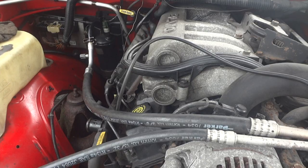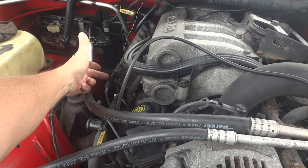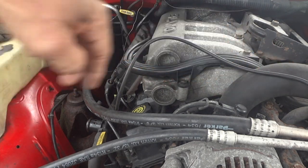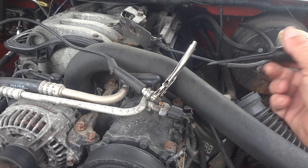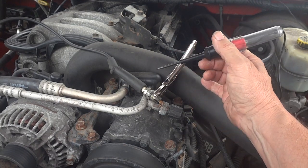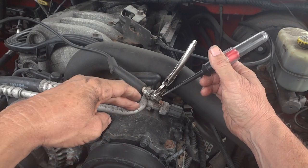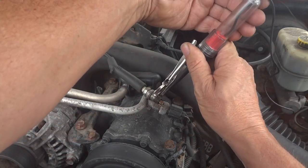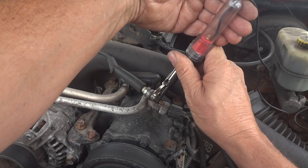We're not getting any spark to the spark plugs at this point. So I've got a plug wire going from the coil up to the top of the manifold, basically grounded out on the top of the aluminum piece on the compressor. I've tested it and we're getting a ground — you can see the green light coming on and off.